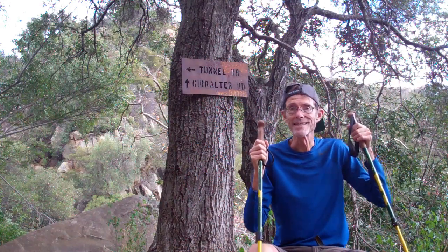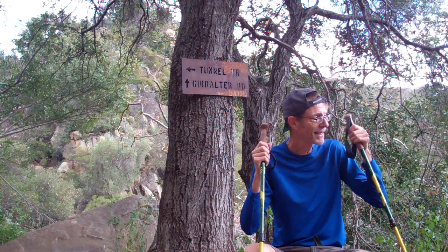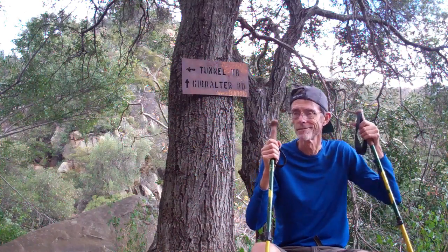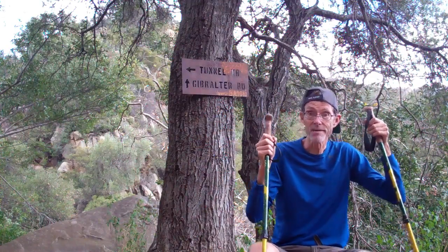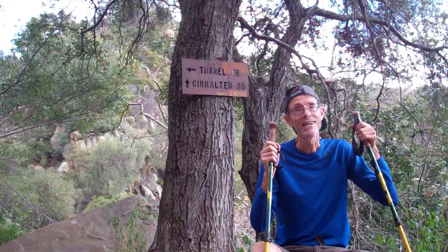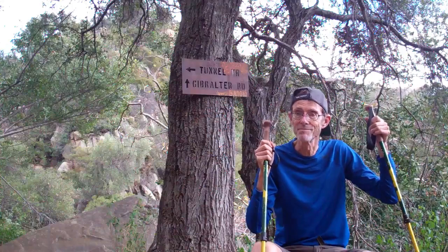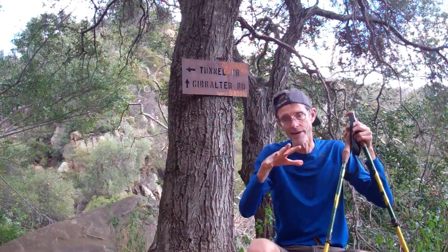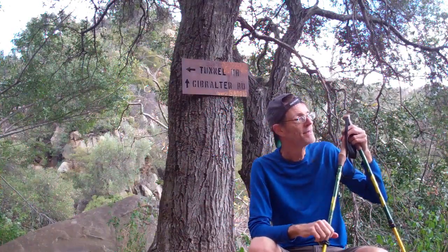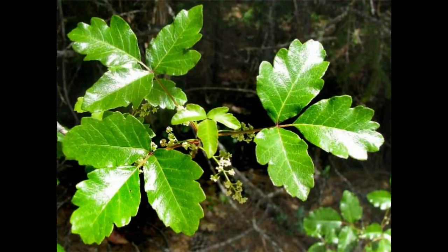I've had some close encounters with poison oak, so I'm going to find a spigot and wash off. One thing to know if you're susceptible to poison oak: you can get it from touching the leaves, but also from petting dogs that might have brushed up against it, because the oil gets on their fur and then onto your hands and the rest of your body.